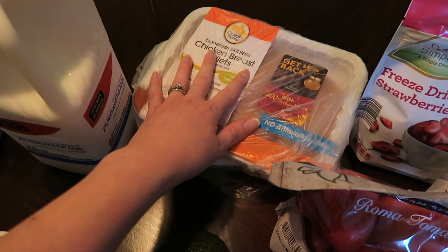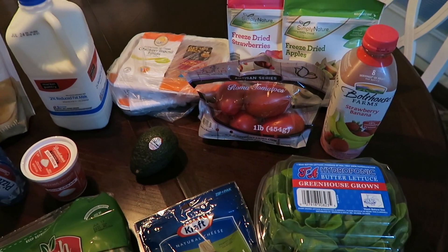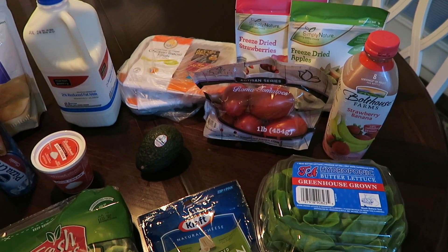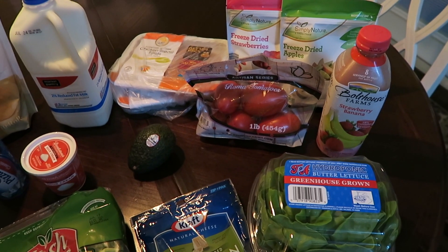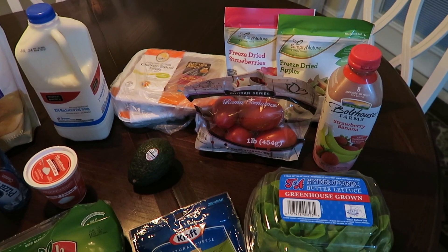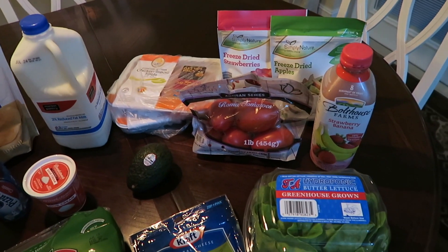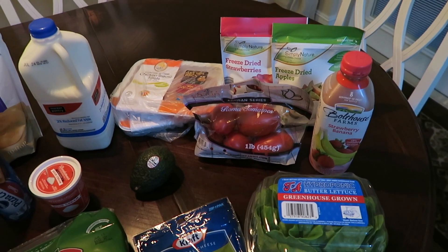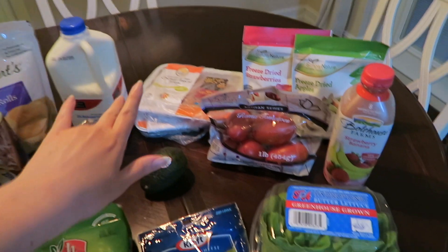The last thing I got at Target was some Golden Plump chicken breast. Then I went to Aldi really quick because I needed some produce — the produce at Target is never very good. I've never been to Aldi before and I was super excited to check it out. I had to run in really quick because I had all this cold stuff in my car, so I didn't get to look around too much, but from what I could see it looked pretty amazing.